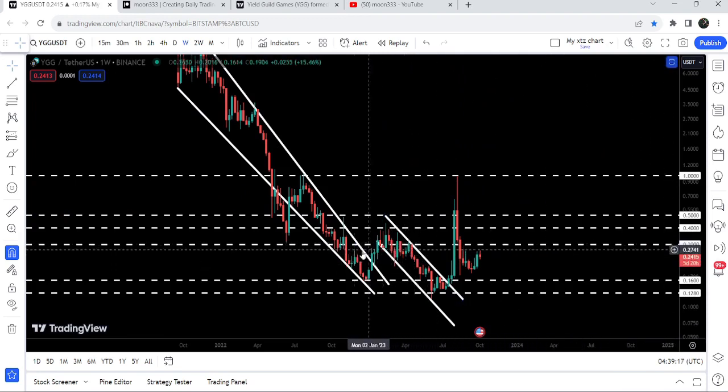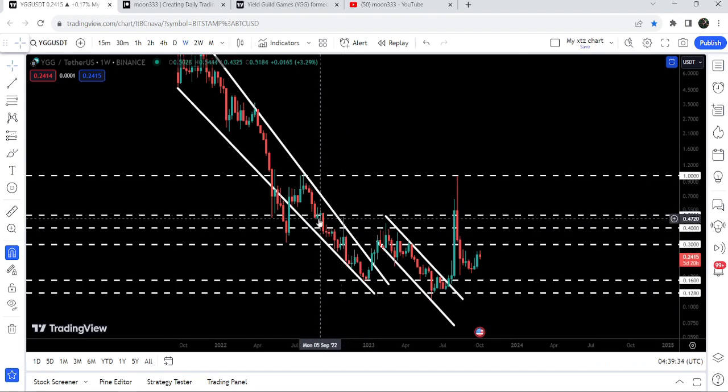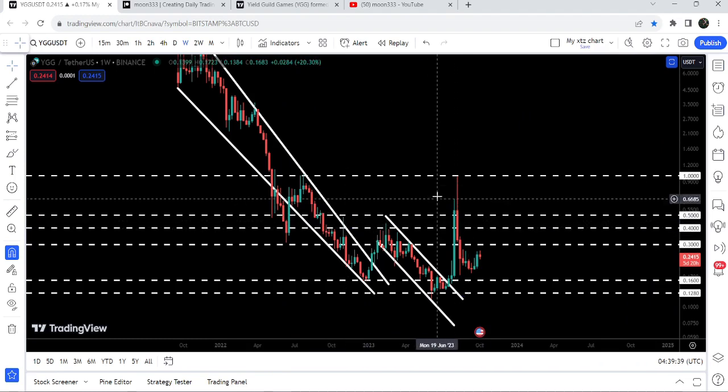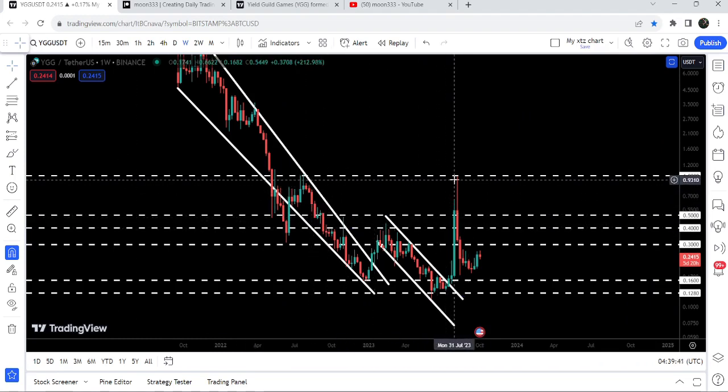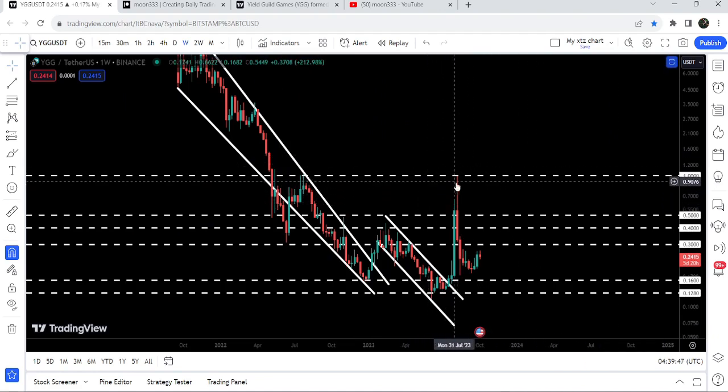First we have resistance at 30 cents, which has been acting as resistance here and also as support. Then we have the next resistance at 40 cents, which has been acting as resistance here for several weeks. After that our next resistance is at 50 cents, which has previously worked as resistance and also as support. And after that there is a very strong resistance at one dollar, and you can see we got rejection recently by this level.